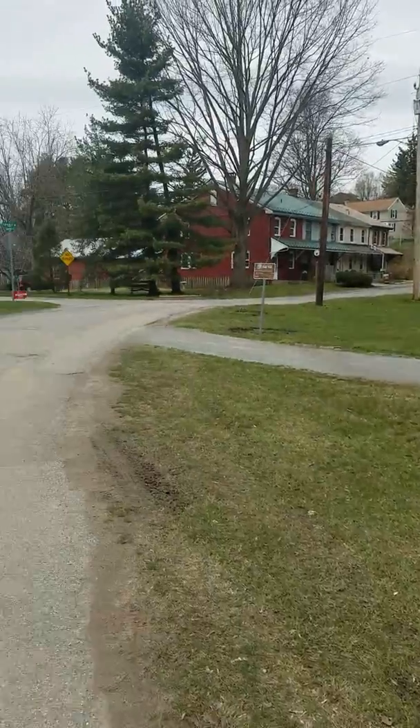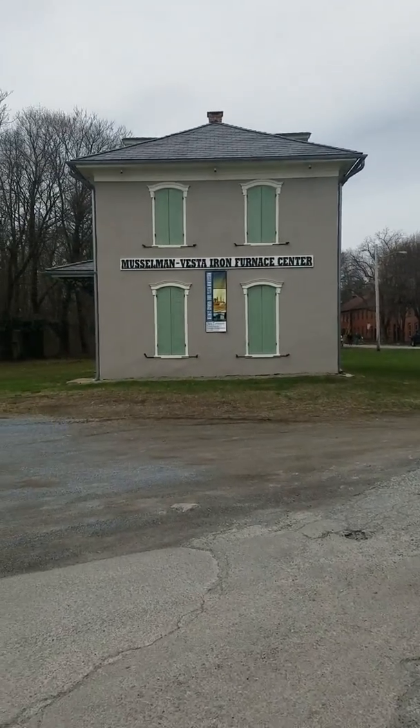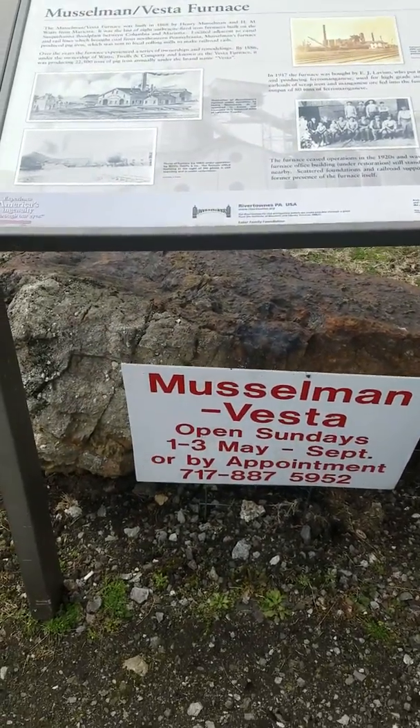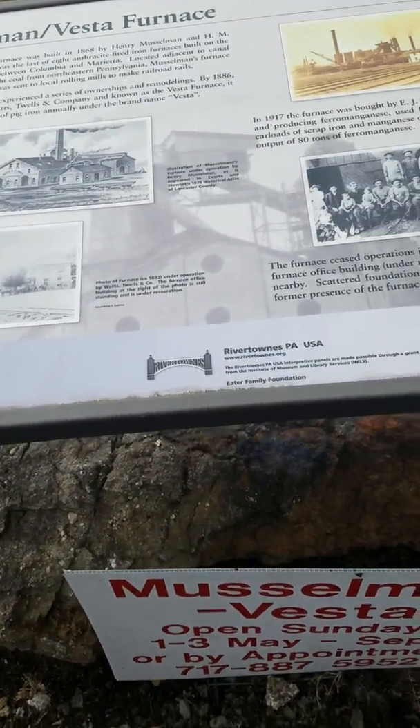They also have the Musselman Vista Iron Furnace Center open on Sundays. It's open Sundays 1 to 3, May through September, or by appointment.